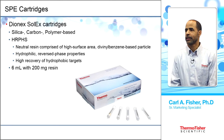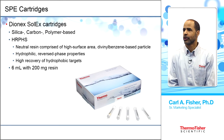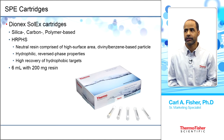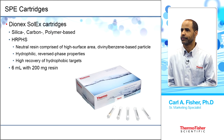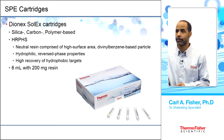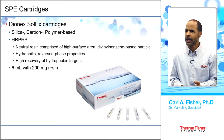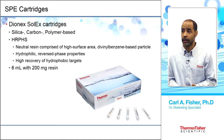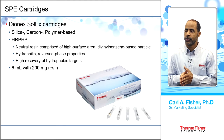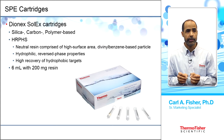The Solex SPE cartridges have a number of bases — silica-based, polymer-based, or karma-based. The one used here is the polymer-based HRPHS — hydrophobic, reverse phase, high surface area cartridge — at 6 mL with 200 milligrams of resin.